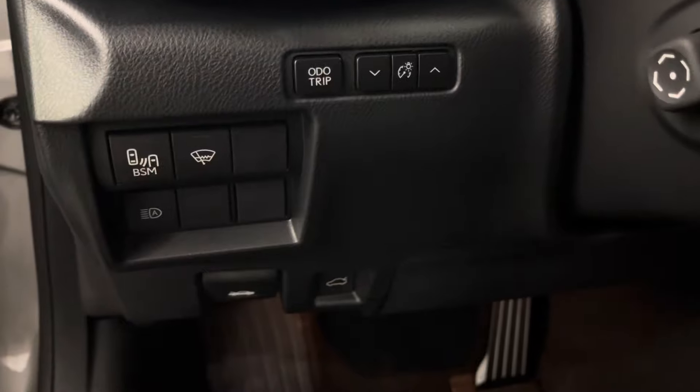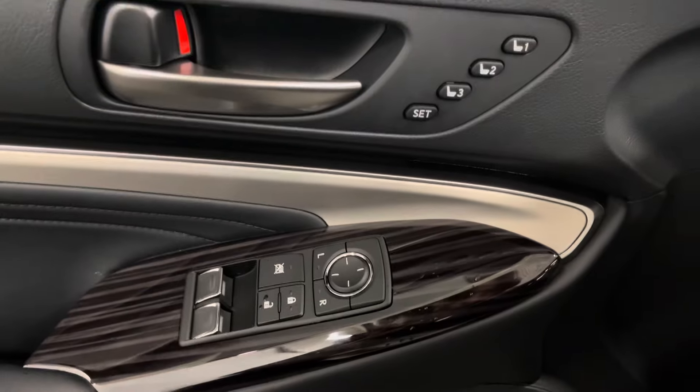Inside you have black leather interior with 8-way power seats. Beside your steering wheel you have your blind spot monitor, windshield de-icer, and automatic high beams. On your door panel is your memory seats and your power windows, side mirrors, and door lock.